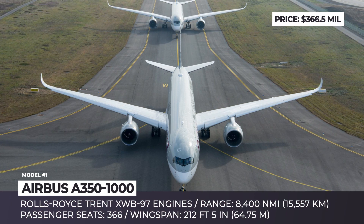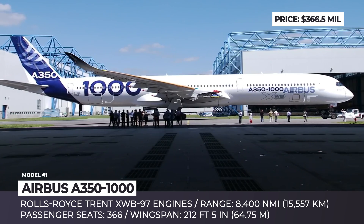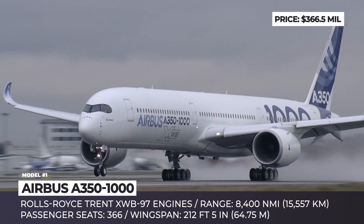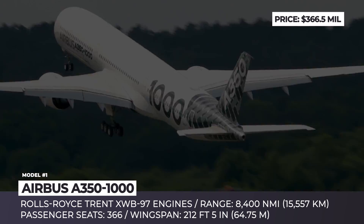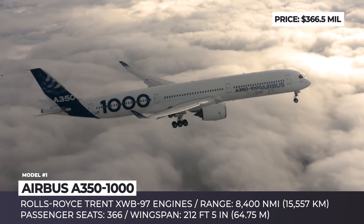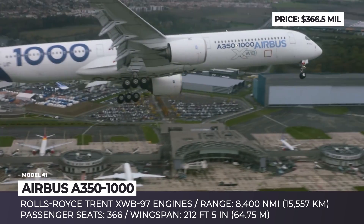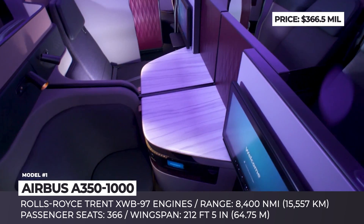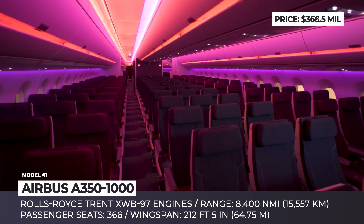Airbus A350-1000. The newest and largest model in the company's A350-XWB airliner family, the A350-1000 is a 242-foot-long twin-aisle widebody aircraft that entered commercial service in February 2018. With its fuselage and wings built using carbon fiber and reinforced plastic, it burns 25% less fuel than its closest competitors. The aircraft is powered by two Rolls-Royce Trent XWB-97 engines, each providing 97,000 pounds of thrust on takeoff, making them the most powerful engines ever developed for Airbus.